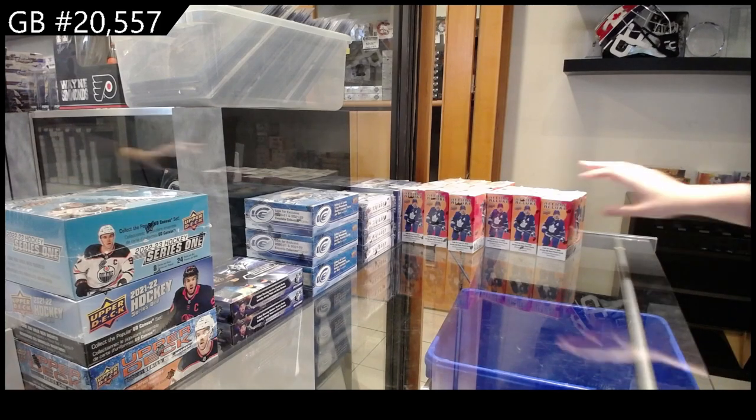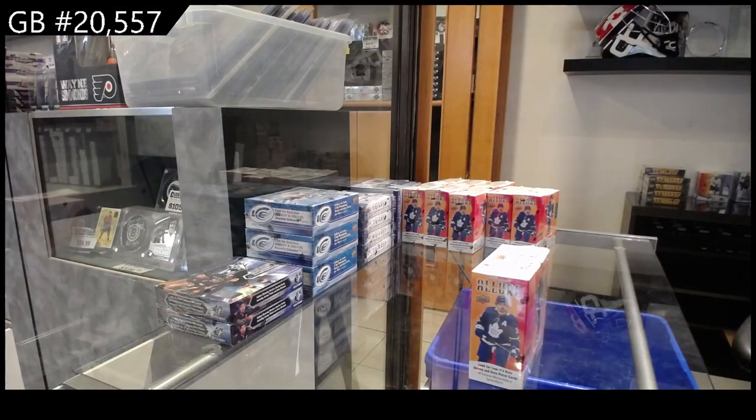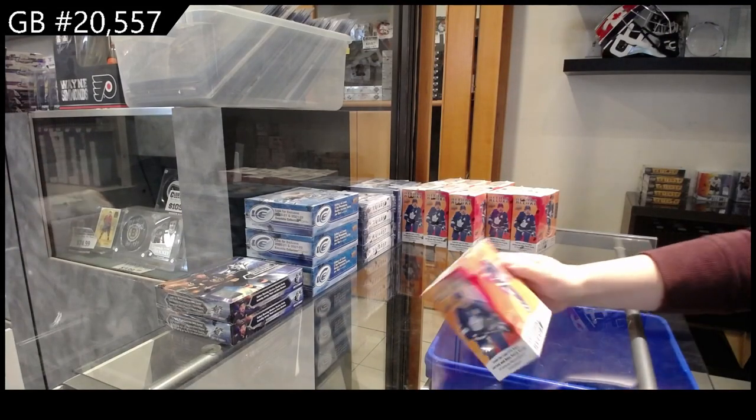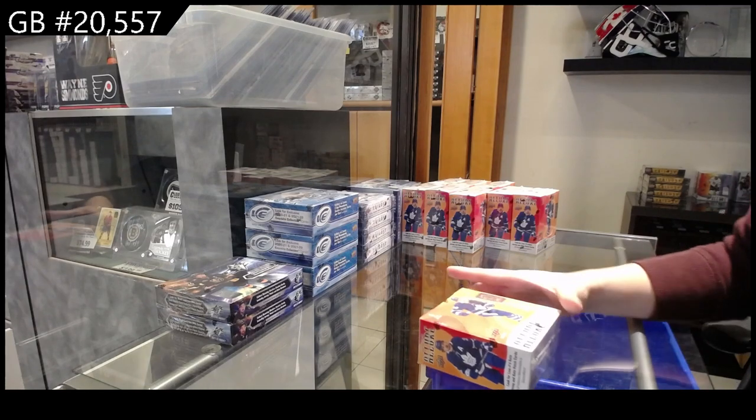We have the nine-box break of 2021 Upper Deck Allure — I should have left myself somewhere to put this, and it's actually 2022-23. I don't know why I said 2021. All right, here we go.